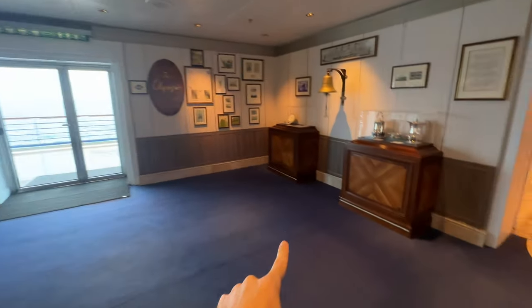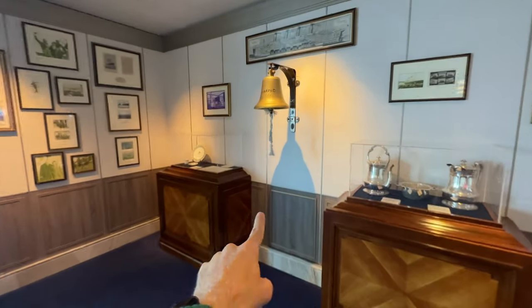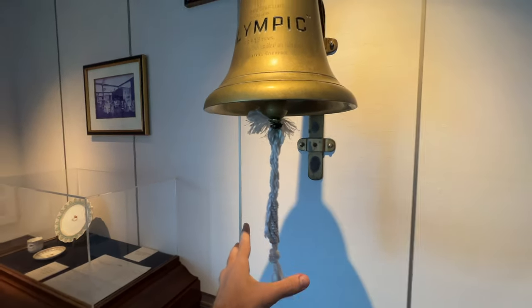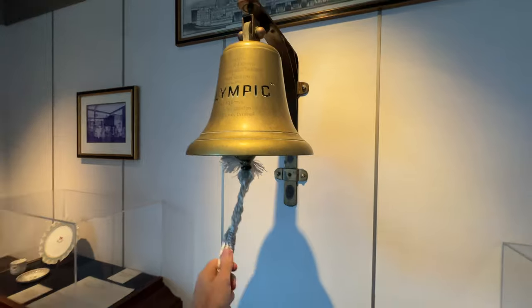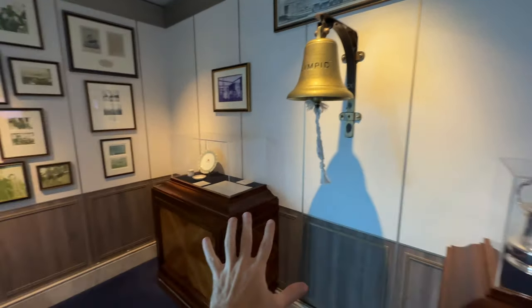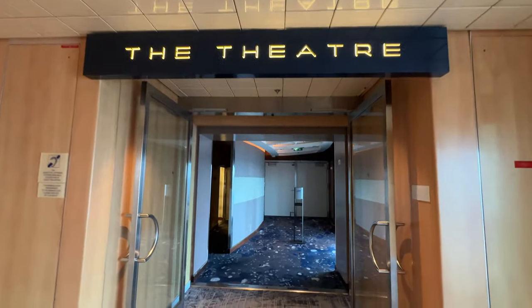Right outside the casino is a little area called the Olympic, and there's a very real ship's bell here. If you have kids, maybe you want to bring them here — it actually makes a noise. I rang it and I'd like to apologize for how loud that was. Isn't that random?